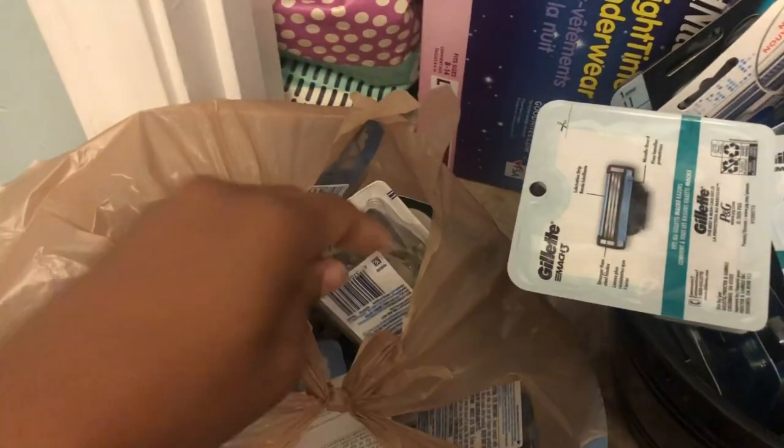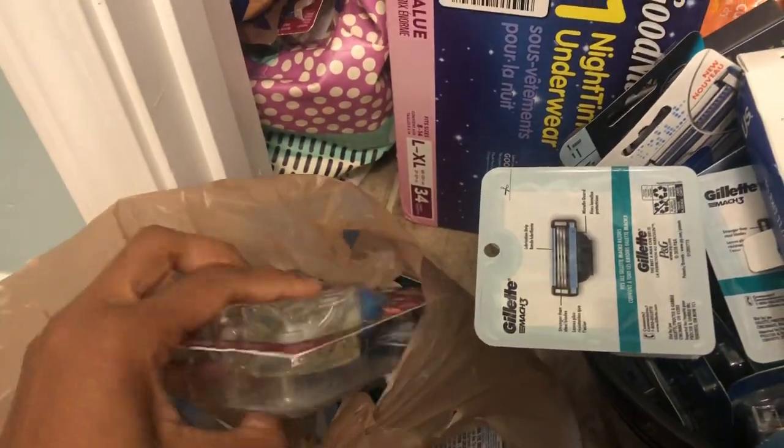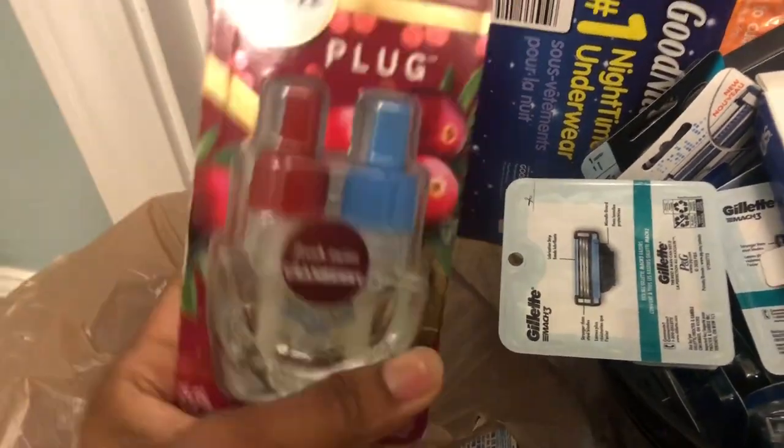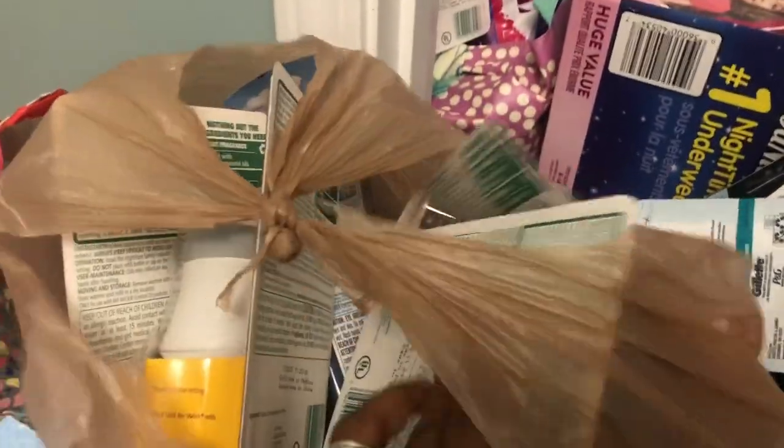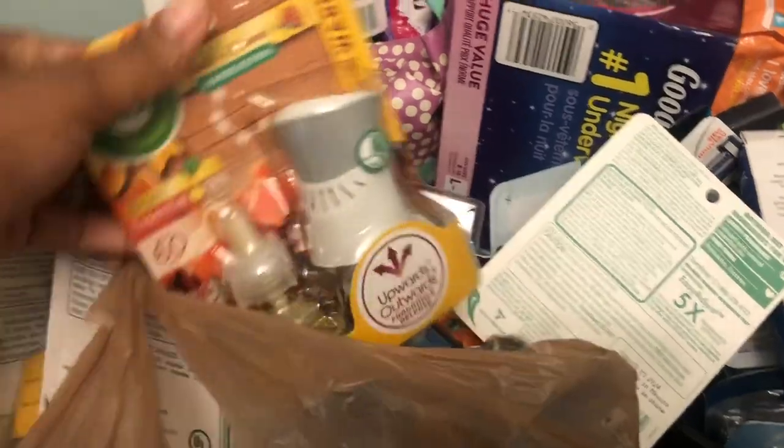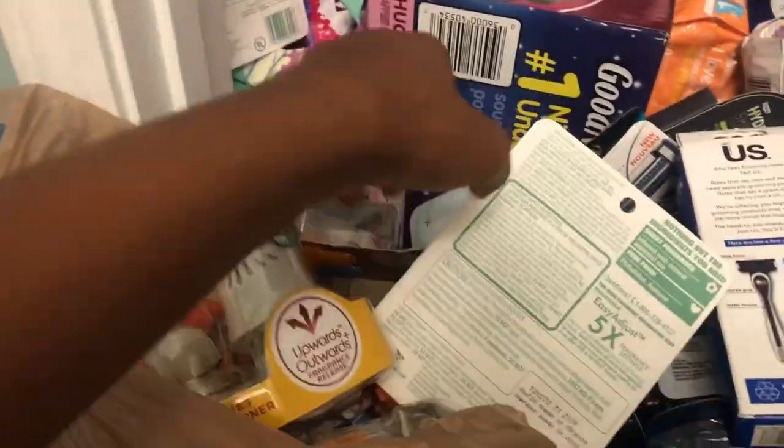I remember this — from Kroger, these were like 90% off — the holiday Febreze plug-ins. Got some Air Wick in here too. This is just the plug-in refills and things of that sort. I've got a whole other bag of the same thing — some more Air Wick.